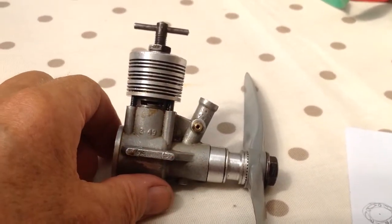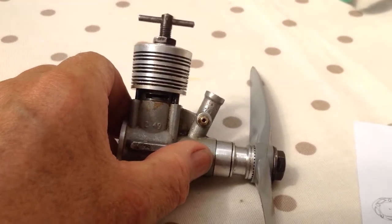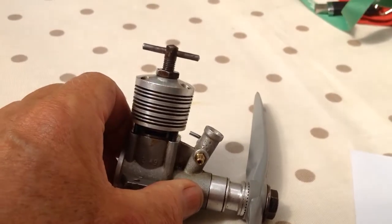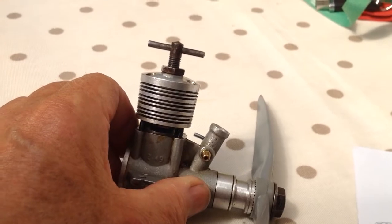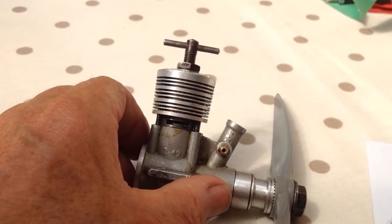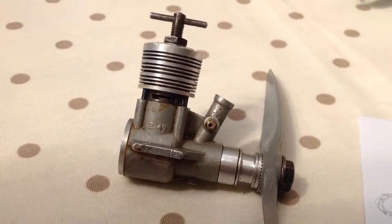This is a Mark II version, I think. Not many of the Mark I's were made, and it has a nice little hexagonal nut on the cylinder head to stop the compression screw from moving.